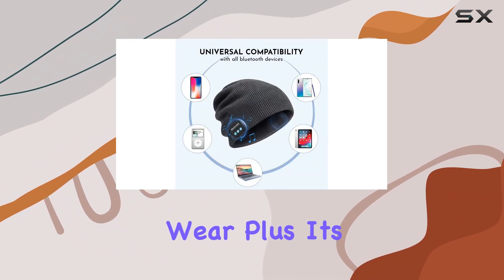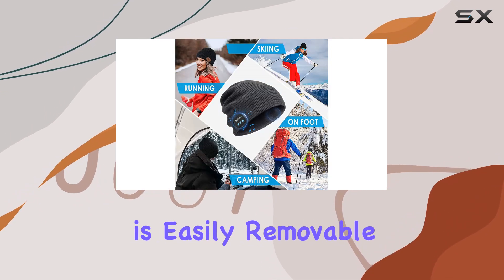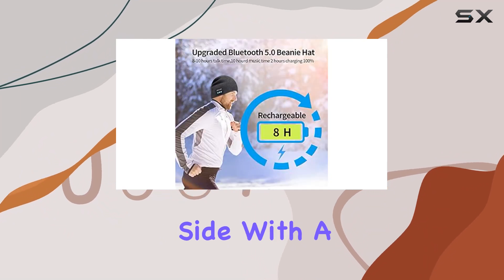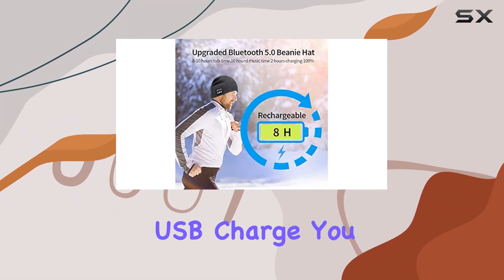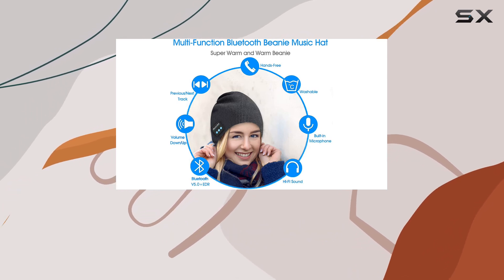Plus, it's washable — the Bluetooth device is easily removable for hassle-free cleaning. On the practical side, with a 1.5-hour USB charge you get an impressive 10 to 12 hours of use, perfect for sports, fitness, travel, or everyday activities.